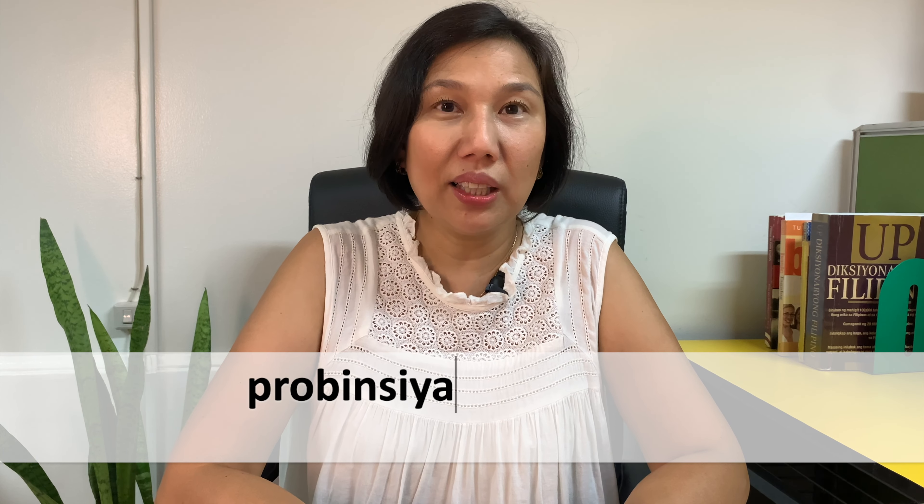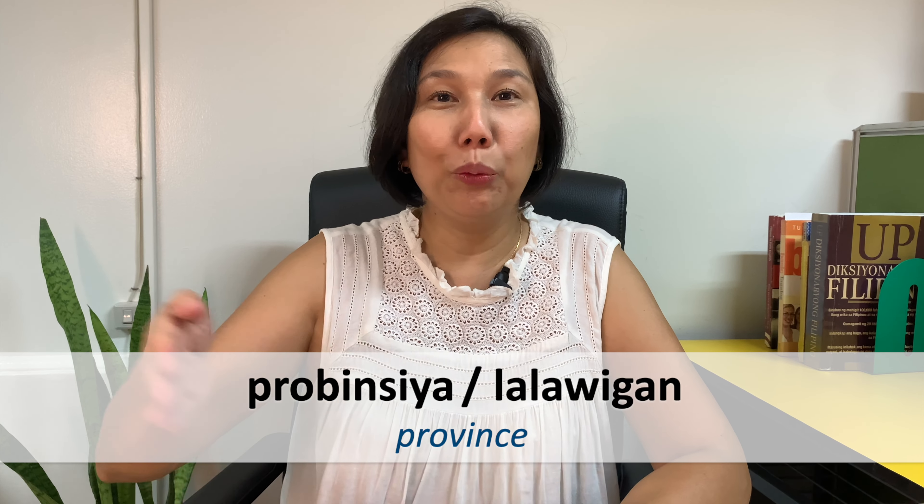Have you ever been to the provincia? Provincia means province. Or we call it lalawigan. Lalawigan is also province or provincia. Maybe it's easier for you to pronounce provincia.